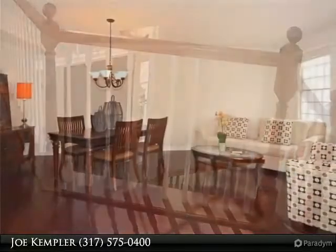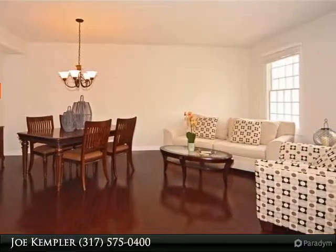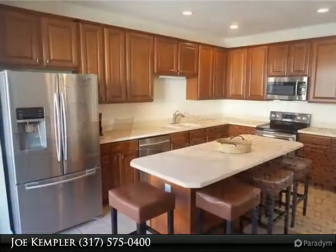Each of the master bedrooms have their own private bath and walk-in closets. The entry level has a wall of built-in shelves, which makes for a great office or playroom.